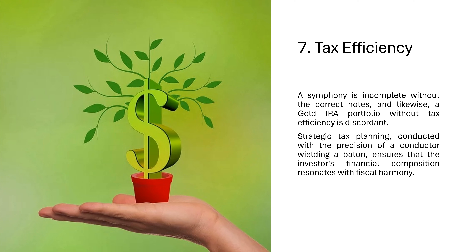7. Tax Efficiency. A symphony is incomplete without the correct notes, and likewise, a gold IRA portfolio without tax efficiency is discordant. Strategic tax planning, conducted with the precision of a conductor wielding a baton, ensures that the investor's financial composition resonates with fiscal harmony.